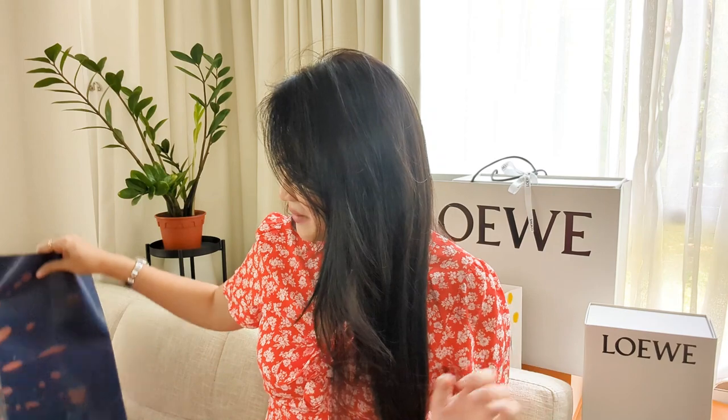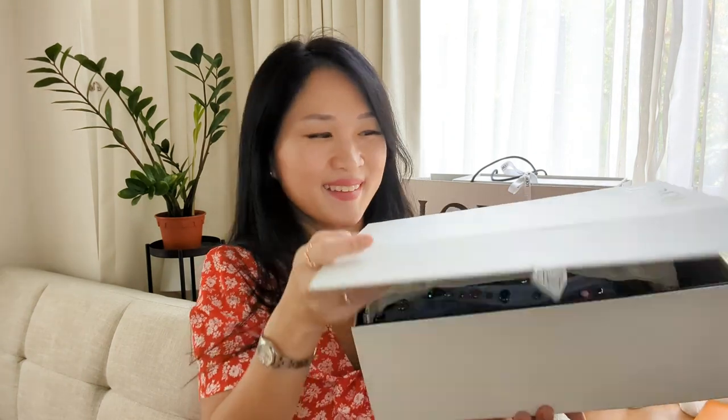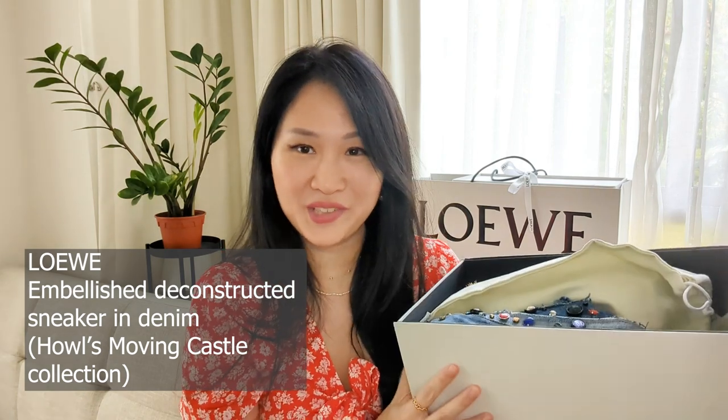We're down to my last item and it is this little Loewe box that came with the Howl's Moving Castle packaging. I finally got a notebook — it's the Witch of the Waste. I've decided not to try collecting all the various paraphernalia from this collection. I bought this in store. And this is the item — it is a Howl's Moving Castle Loewe collection piece, and this is my very first pair of Loewe shoes. I've always been drawn to Loewe sneakers, especially the denim line, and when I saw these came with these embellishments I just couldn't get them out of my mind.